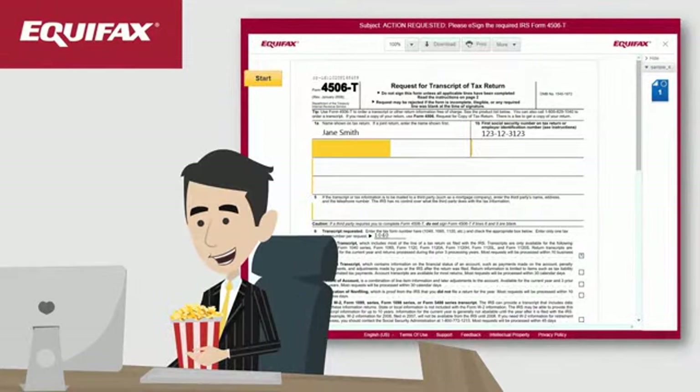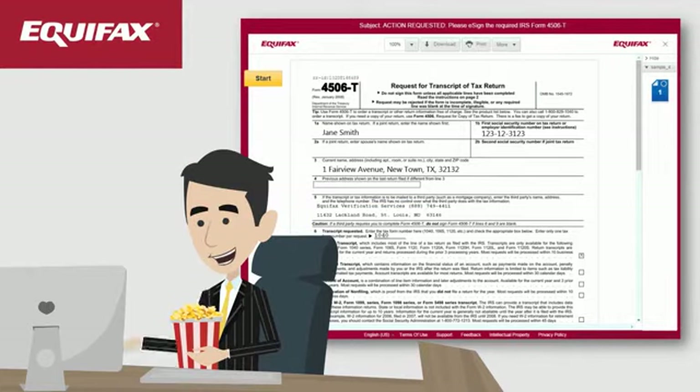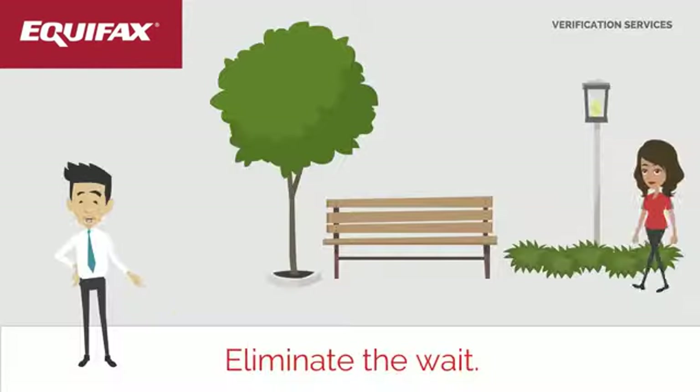In addition, our automated system means you do not have to update paper forms every time the IRS changes its format.